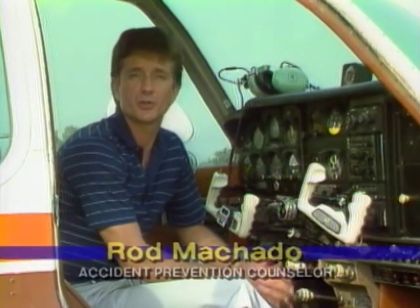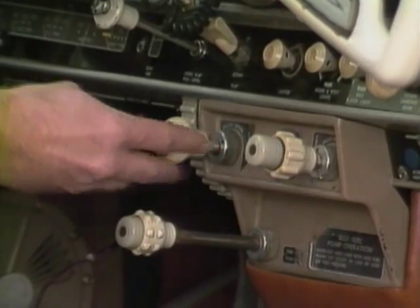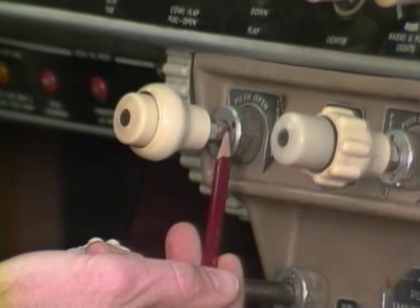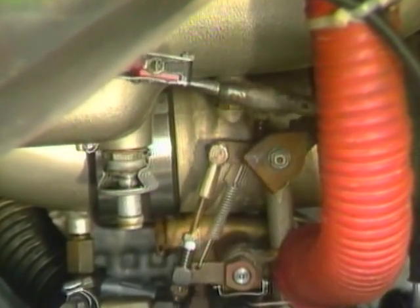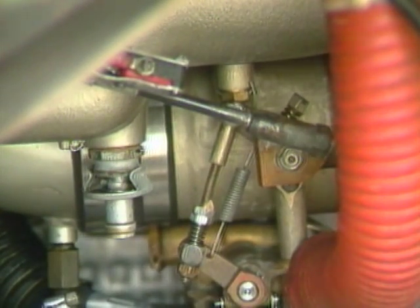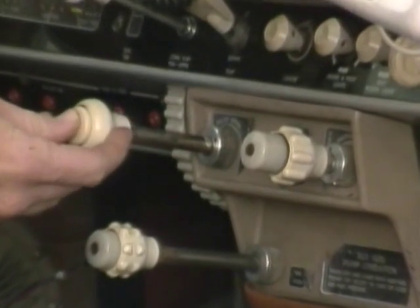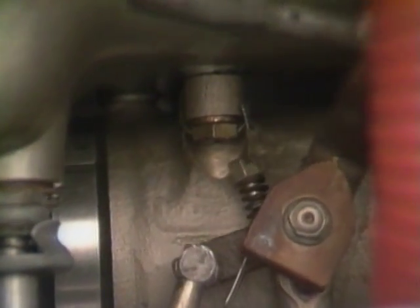Do you get full power on takeoff? Here's a quick way to check the rigging of your engine controls. When you push the throttle knob all the way in, there should be a cushion of clearance of at least a sixteenth of an inch between the knob and the instrument panel. That cushion means the throttle at the other end of the cable is hitting the full-open stop in the carburetor or fuel injection system — the engine is capable of developing full power. If the throttle has no clearance when pushed all the way in, the throttle cable is probably not adjusted properly, and the engine throttle cannot open fully. That cushion of throttle clearance is important to ensure your engine is capable of developing full power for takeoff.